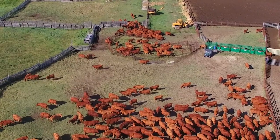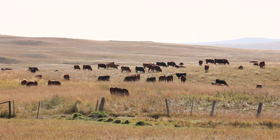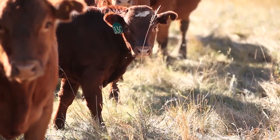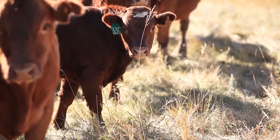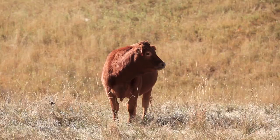In our operation we retain ownership right until the packing plant. It's an excellent opportunity to see how they grade at a packing level. I am a firm believer if you've got good cattle you should be able to make money all the way with them. Carcass quality is something we like to keep track of — we like to learn from it and we're trying to improve the quality of the cow.